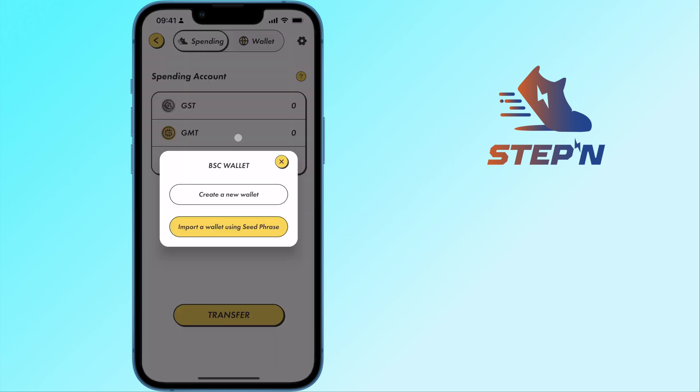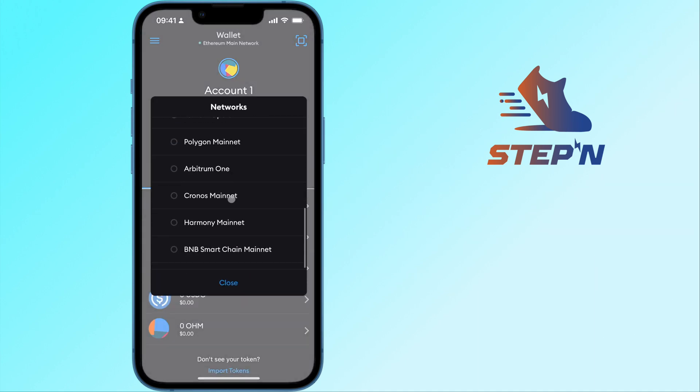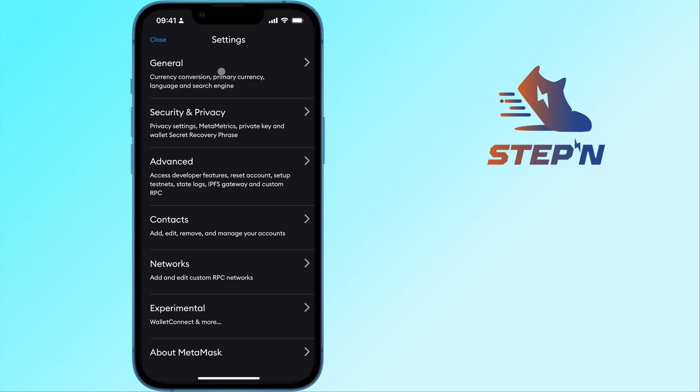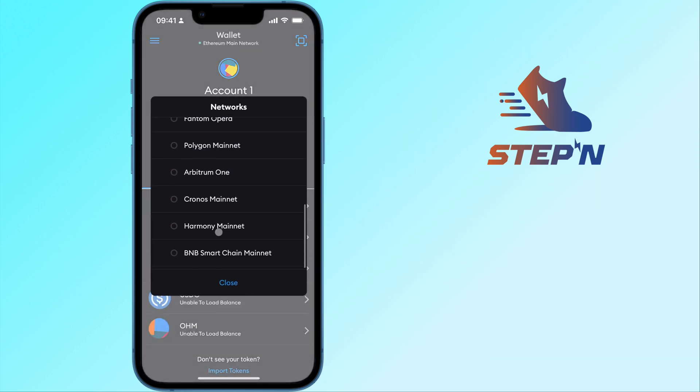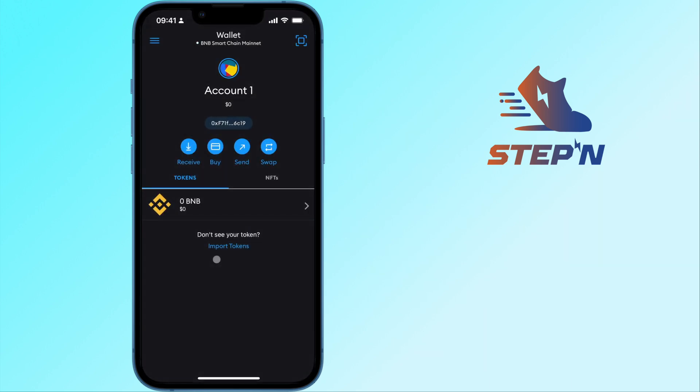You will be given an option to create a new wallet or to import one using a seed phrase. If you already have a wallet that supports the BNB Smart Chain like Metamask, you are able to import your wallet by transferring over the seed phrase. You can check out my guide here on how you can add the BNB Smart Chain to your Metamask wallet on mobile.